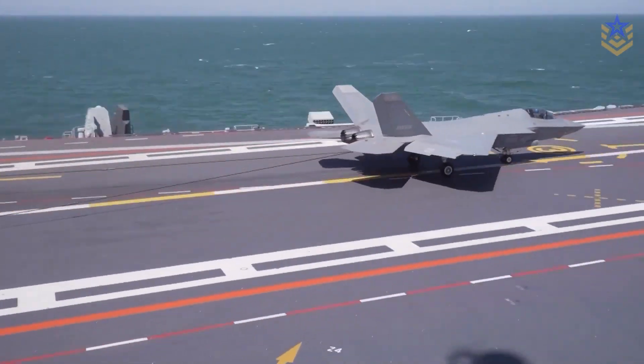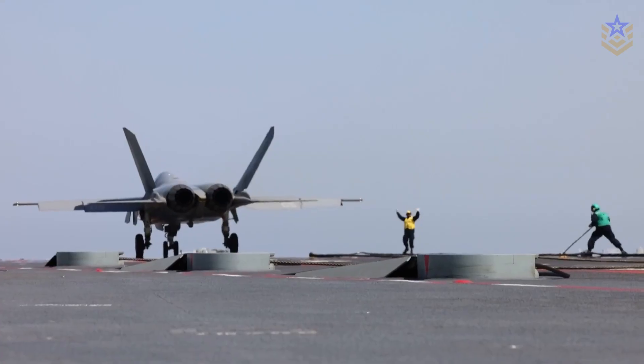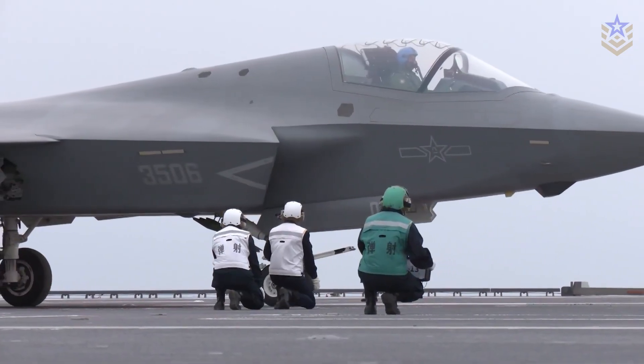In today's video, we're exploring what's confirmed about the J-35 and J-35A, what remains uncertain, and what this platform could mean for China's air and naval power over the next few years.